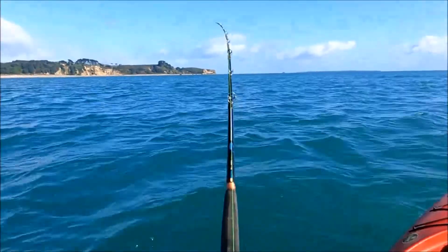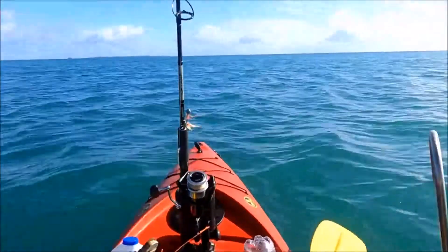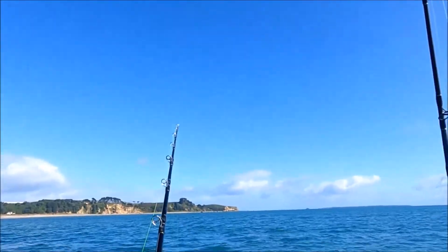Welcome to Pete's Fishing NZ. I've got a fish on at the moment, dragging my favourite old Smith's Jig lure.